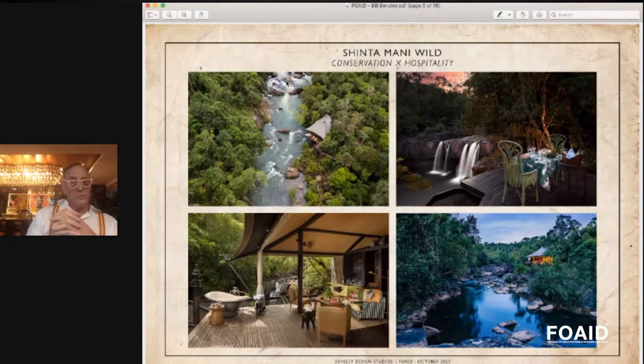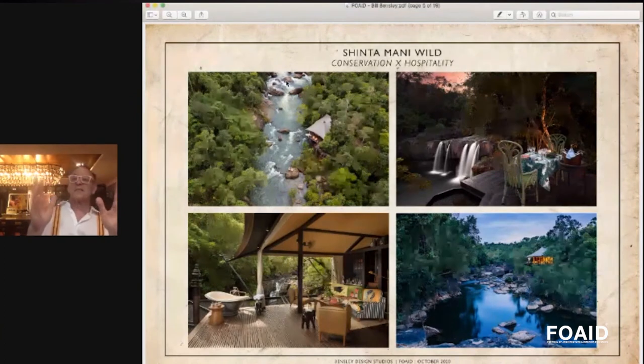About seven years ago I heard about a concession of the Cardamon National Forest that was for sale — we could do whatever we liked with it, whether mining the minerals in the soil or destroying the entire 500 hectares of land. Not being a lumberjack, I decided that was perhaps not the best thing to do, so we decided to make a hospitality and conservation project.